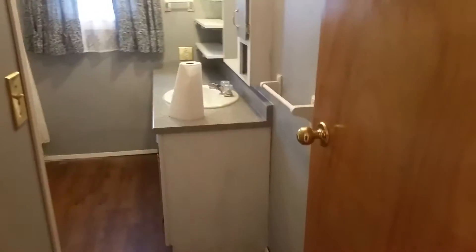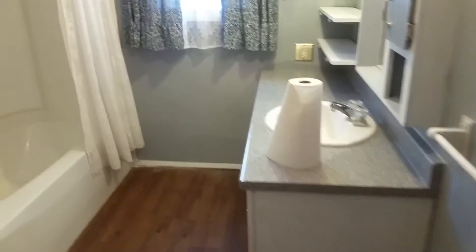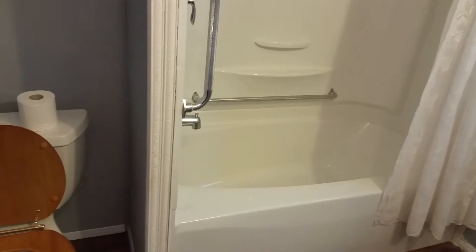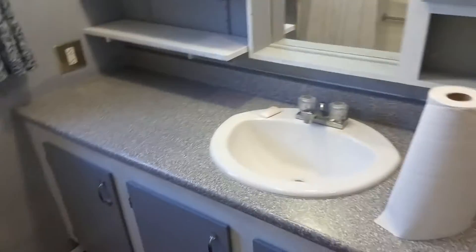And the bathroom. It's pretty clean, looks like a nice tub. It's one piece it looks like, and there's the bathroom sink.